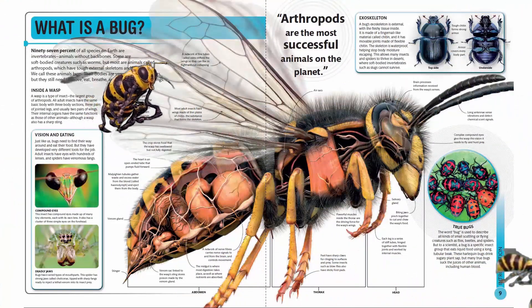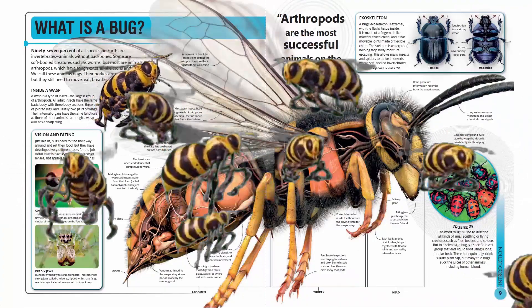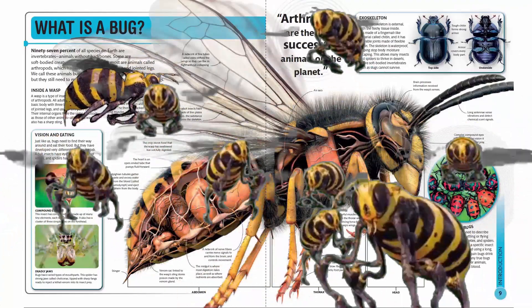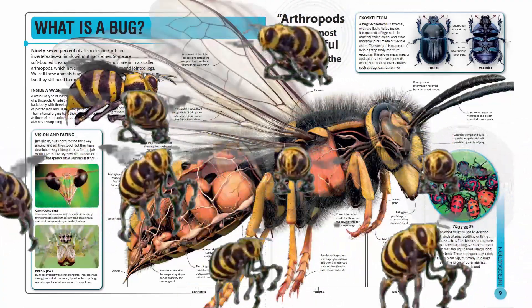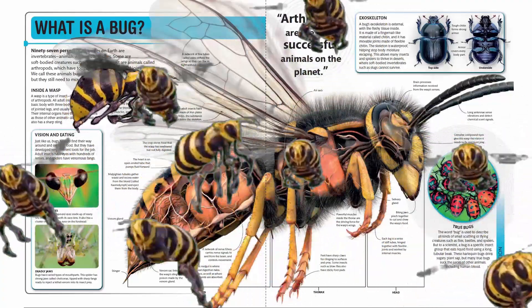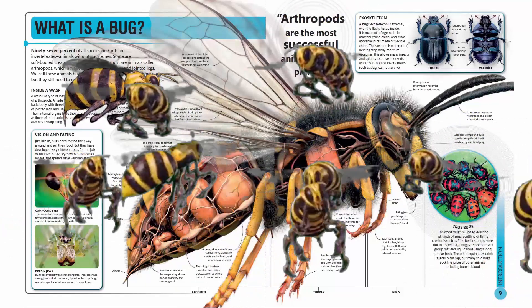Vision and eating. Just like us, bugs need to find their way around and eat their food. But they have developed very different tools for the job. Adult insects have eyes with hundreds of lenses, and spiders have venomous fangs.